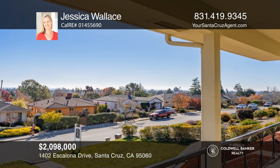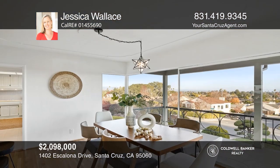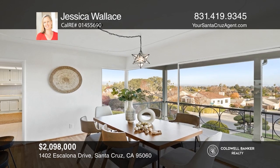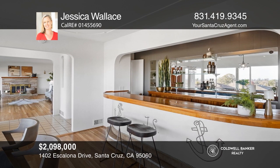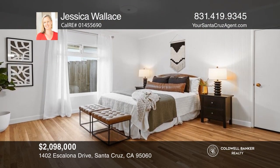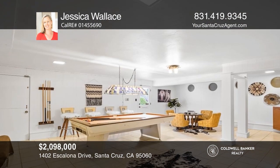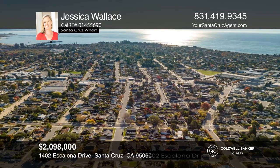Experience incredible ocean views from this classic two-bedroom West Side Santa Cruz home on Escalona Drive. With only one owner since it was built in 1950, this gem is going to the next lucky homeowner to enjoy living in the heart of Santa Cruz with views of Monterey Bay. Enjoy a spacious family room and a formal dining room with an awesome bar and ocean views. An elevator leads downstairs to a recreation room with a separate entrance. Call Jessica Wallace to schedule a tour today.